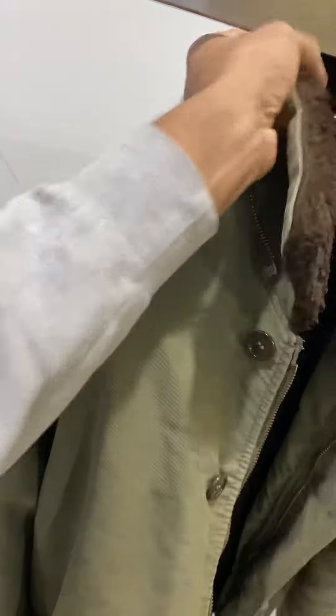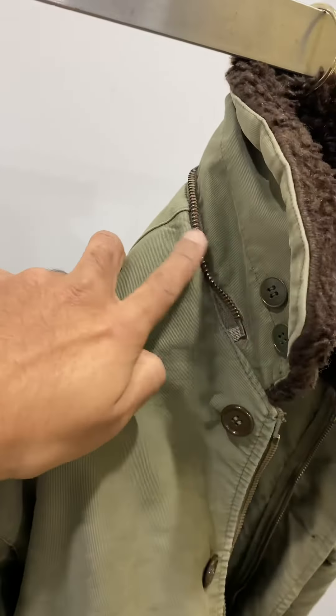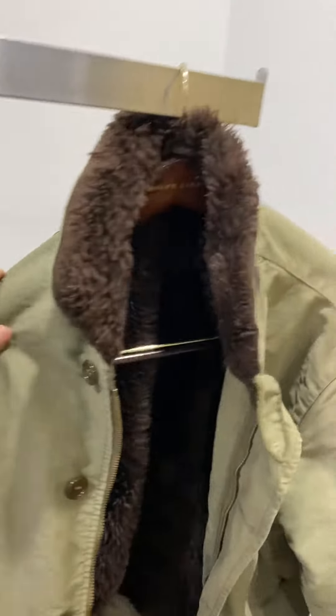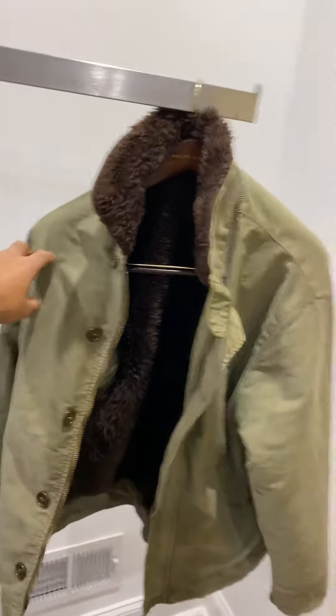When I bought this jacket it did not come with the hood, but as you can see it has a hood attachment. If you search eBay you may be able to score one for cheap — that would make a great addition to this coat.